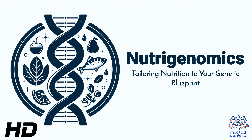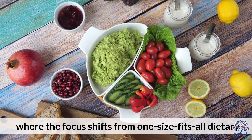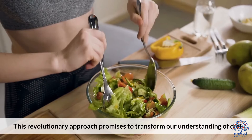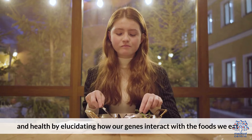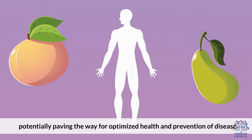Today's medical-centric topic is NutriGenomics: Tailoring Nutrition to Your Genetic Blueprint. NutriGenomics represents the cutting edge of nutritional science, where the focus shifts from one-size-fits-all dietary recommendations to personalized nutrition plans based on an individual's genetic makeup. This revolutionary approach promises to transform our understanding of diet and health by elucidating how our genes interact with the foods we eat, potentially paving the way for optimized health and prevention of disease.